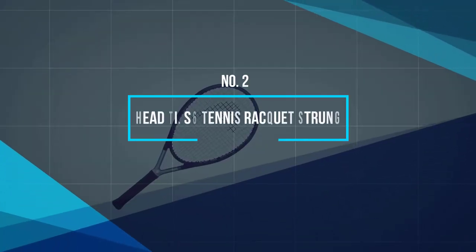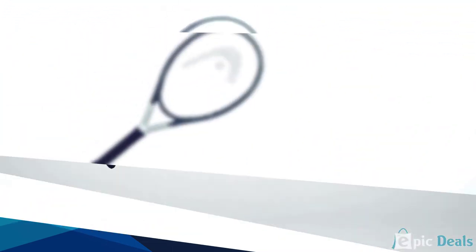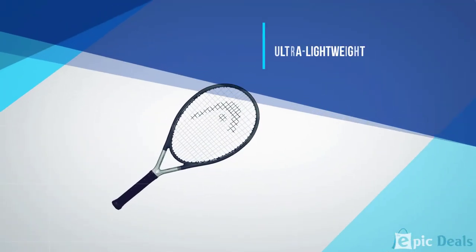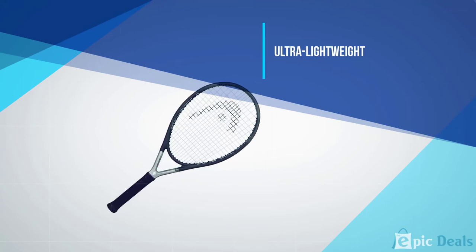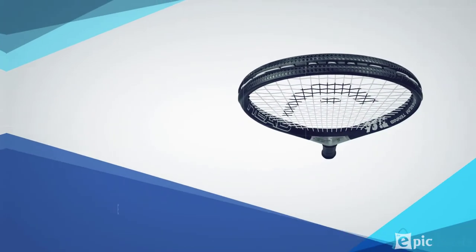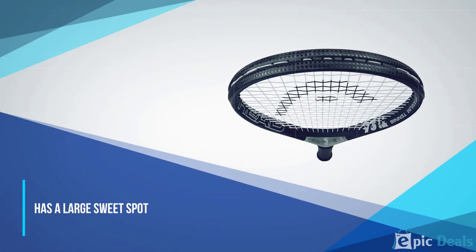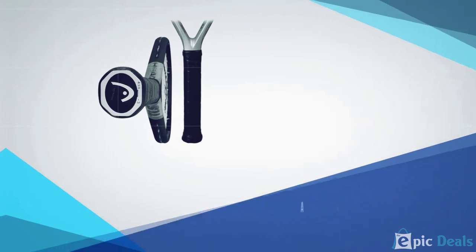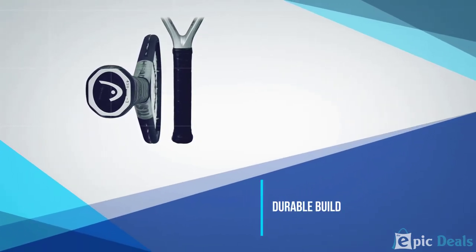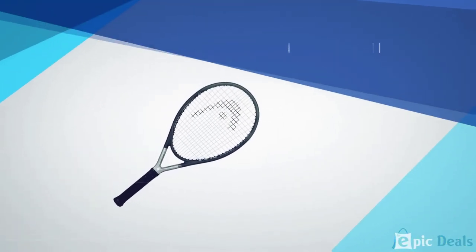Number 2: Head Ti S6 Tennis Racket Strung. The Head Ti S6 is considered to be one of the most popular rackets for beginners, and this doesn't come as a surprise. Its frames are made up of graphite and titanium, making it lightweight and easy to move around the court. Its head size is 115 square inches, making it perfect for beginners as it gives a wide surface frame to hit the ball. With a weight of 7.6 ounces, it's very light, allowing you quick turns and movement.